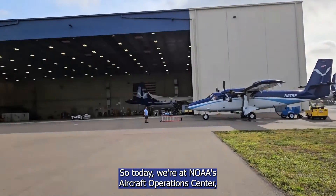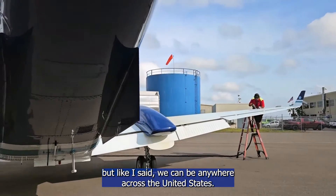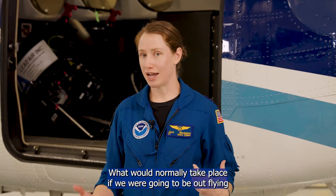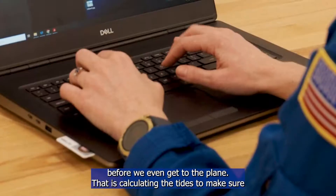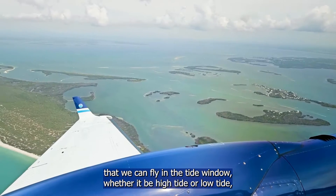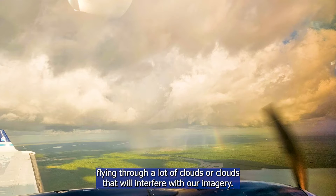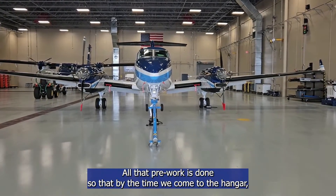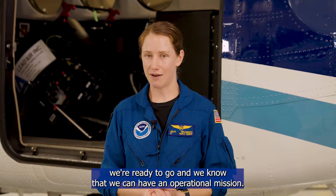Today we're at NOAA's Aircraft Operations Center, but we can be anywhere across the United States. What would normally take place if we were going to be out flying this very morning would actually involve several steps before we even get to the plane. That is calculating the tides to make sure that we can fly in the tide window, whether it be high tide or low tide, and checking the weather conditions so that we know we're not going to be flying through clouds that will interfere with our imagery. All that pre-work is done so that by the time we come to the hangar, we're ready to go and we know that we can have an operational mission.